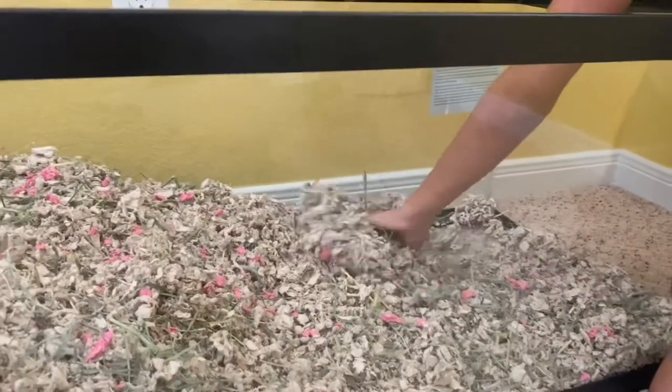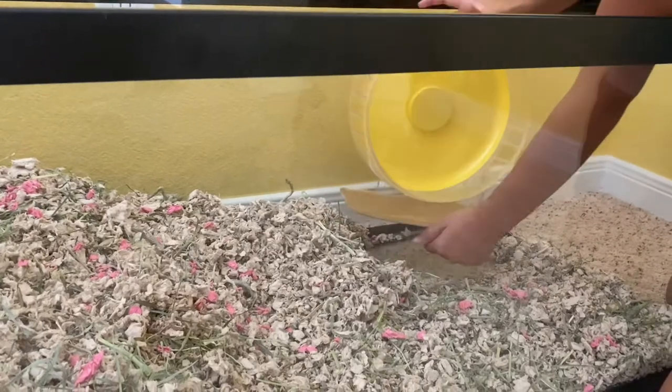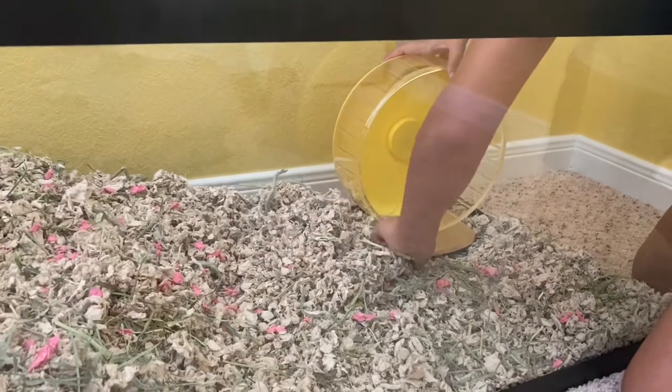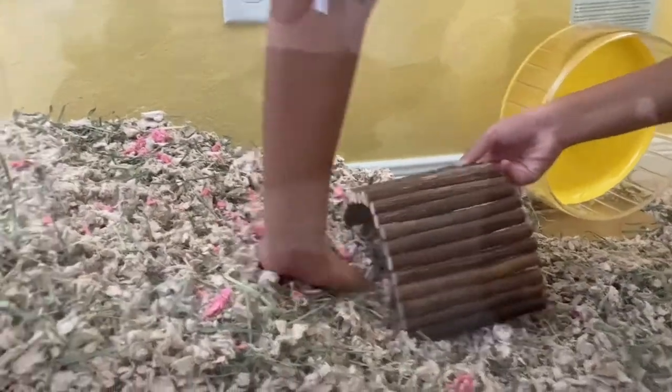Now I'm going to be adding the wheel in. I just love how it looks — it looks like a gigantic sun, and all the little pink pieces of bedding look like little flowers among all the bedding and hay.